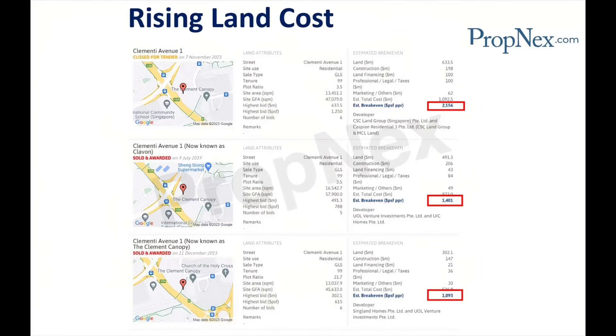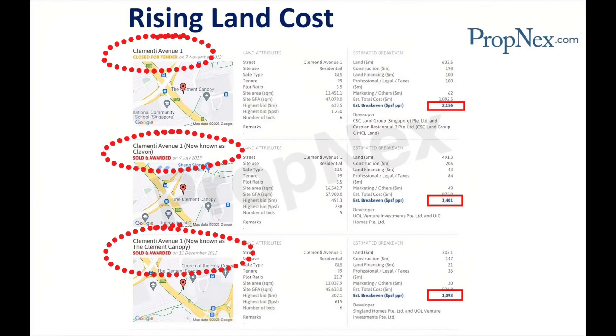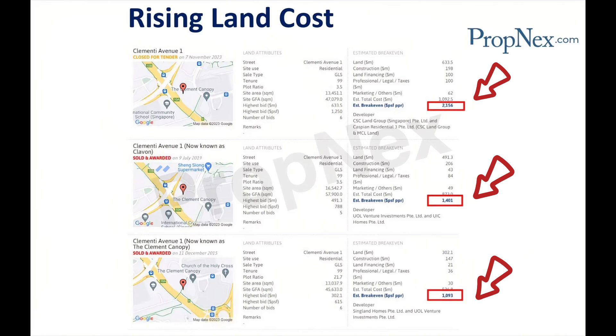This slide illustrates the trend of rising land costs at Clementi Avenue 1 through three different land tenders, showing the increasing estimated break-even prices over time. Three land tenders at Clementi Avenue 1.